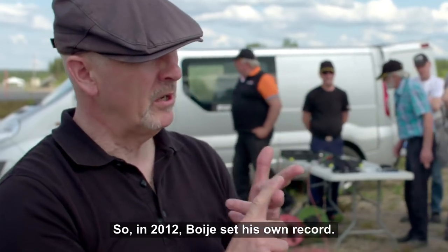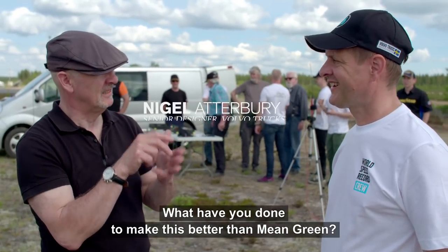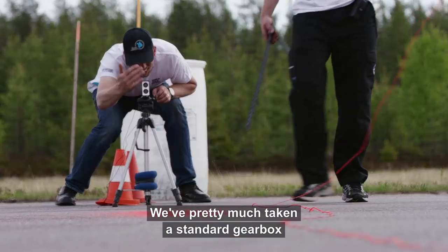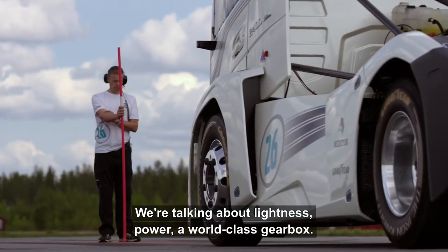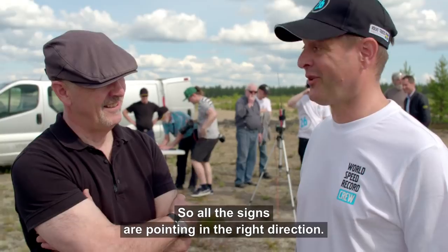So in 2012 Boye set his own record. What have you done to make this better than Mean Green? Unbelievably, this truck is 1,000 kilos lighter and we have 600 horsepower more. We've pretty much taken a standard gearbox and packaged it into this fantastic beast behind us. We're talking about lightness, we're talking about power, we're talking about a world-class gearbox. So all the signs are pointing in the right direction.